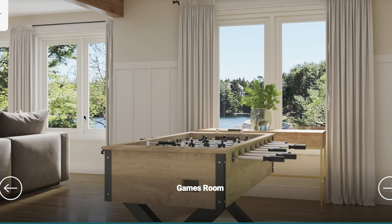Games room — that's pretty cool. You can put any game you want in here. It looks big enough for a pool table if you want that instead of the foosball. Or you could put a table in there for cards, poker, cribbage. And look at the view — nice blue water and trees.